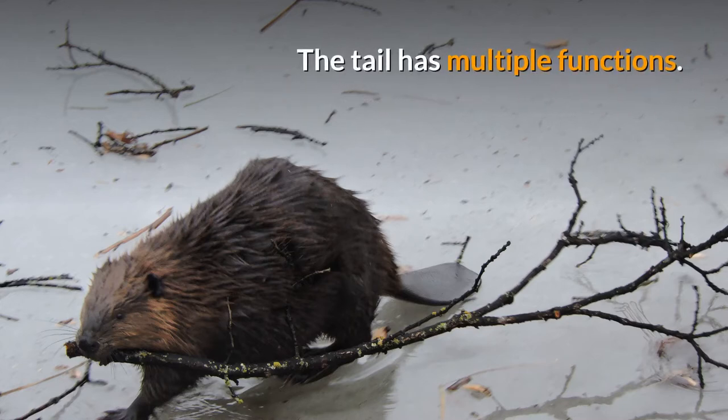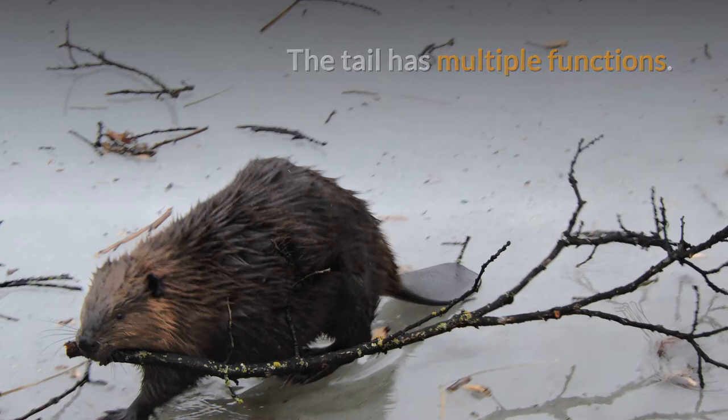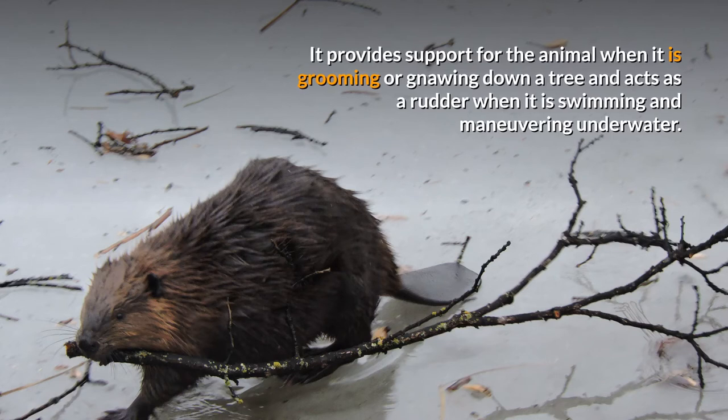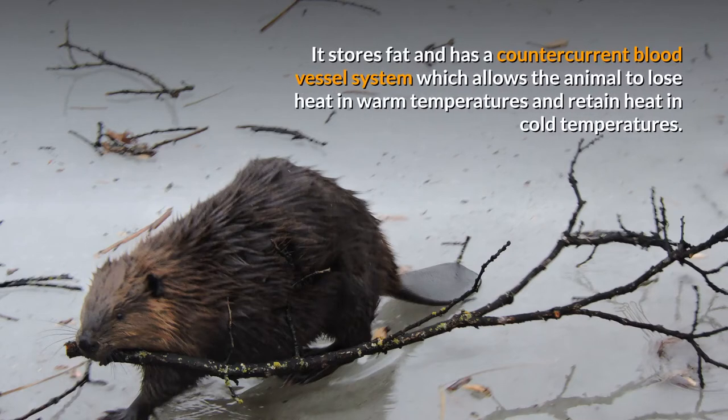The tail has multiple functions. It provides support for the animal when grooming or gnawing down a tree, and acts as a rudder when swimming and maneuvering underwater. It also stores fat and has a countercurrent blood vessel system which allows the animal to lose heat in warm temperatures and retain heat in cold temperatures.